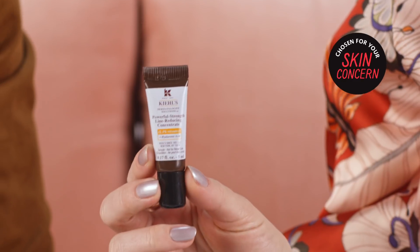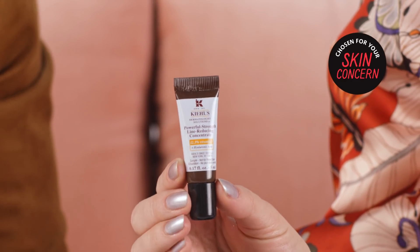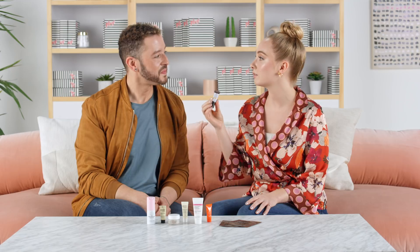So we have a vitamin C serum from Kiehl's Since 1851 — it's their Powerful Strength Line Reducing Concentrate 12.5% Vitamin C. This is an awesome new and improved formula. It warms up, it's super hydrating, and it's got a million antioxidants that really target all your fine lines, wrinkles, and pores. You're gonna see benefits right away, but it just gets better the longer you use it.